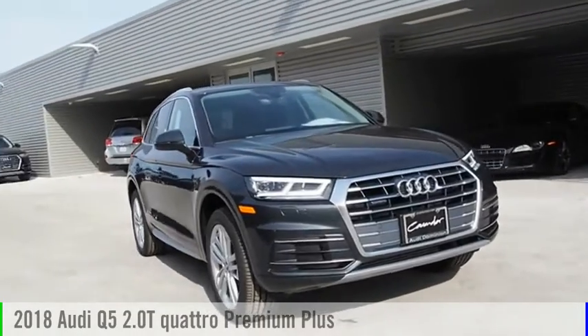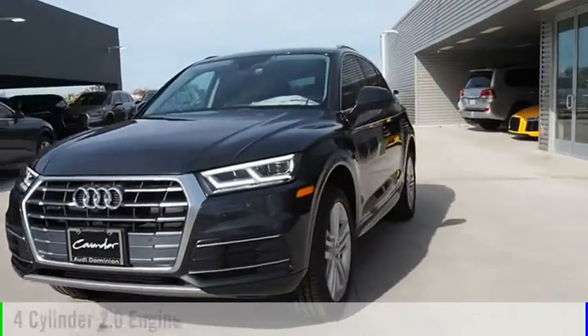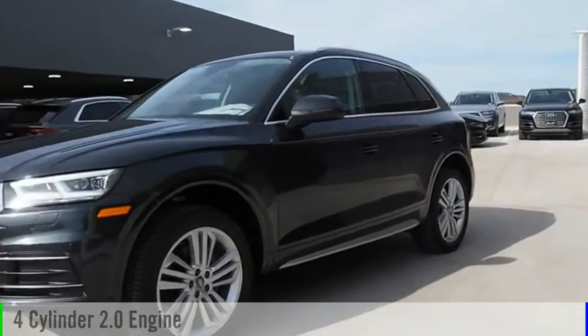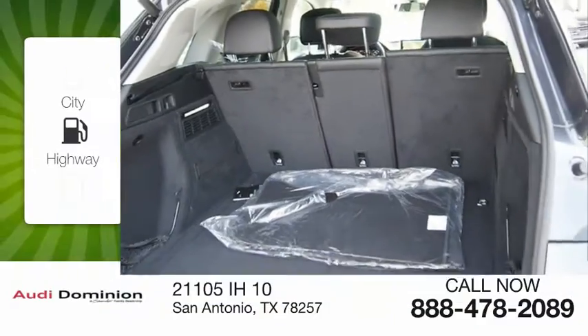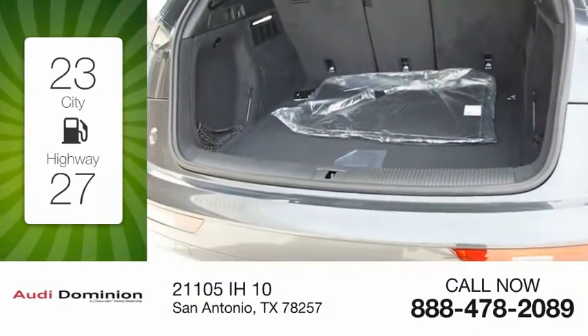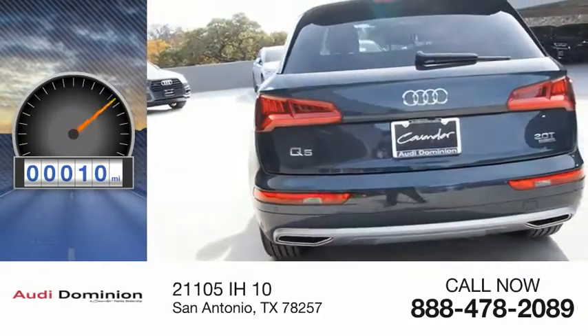We are pleased to show you the 2018 Q5. This vehicle is powered by a four-cylinder 2.0-liter engine and comes with an automatic transmission. Great fuel efficiency saves you money by requiring fewer trips to the gas station. This vehicle has less than 100 miles.